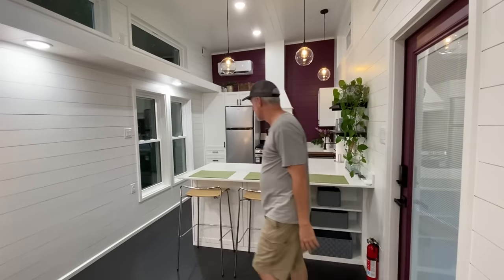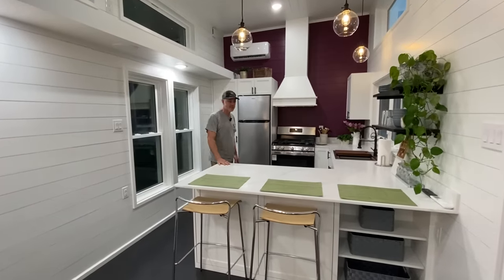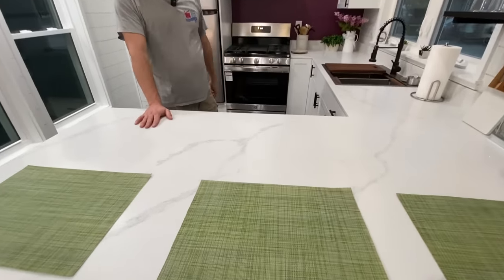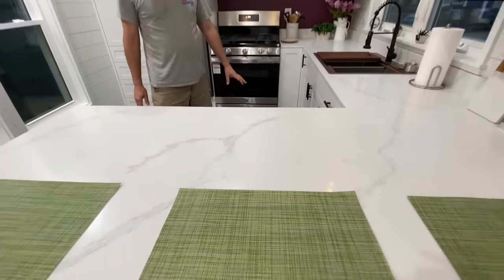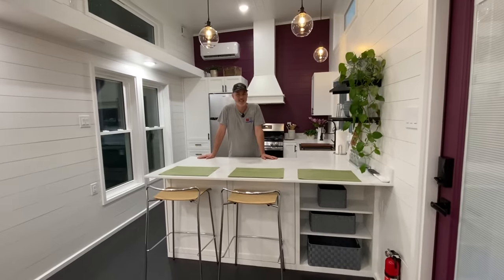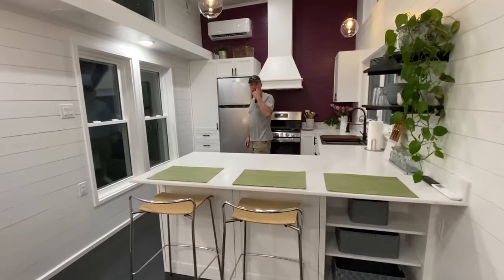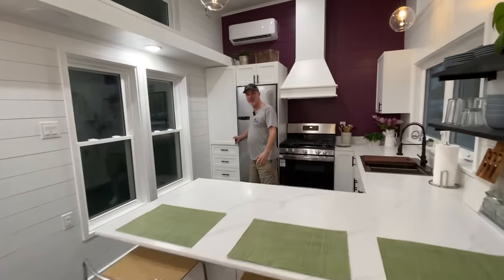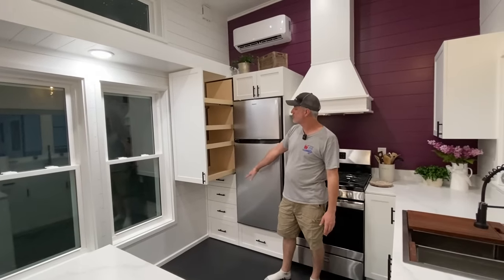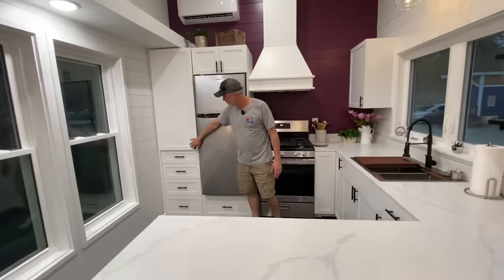You've got a huge upgraded kitchen in this house. It's got quartz countertops with an eat-at bar and storage underneath. We've got the pullout pantry — it's got several shelves inside, about 18 inches wide and quite deep. That's the biggest one we've ever built. It's definitely the widest, and we've done taller ones. Got four drawers down below as well.